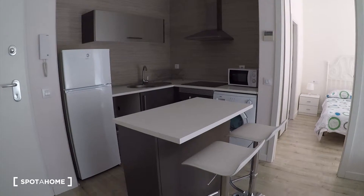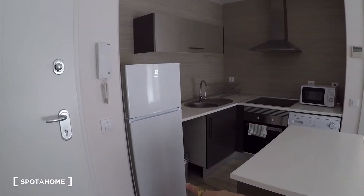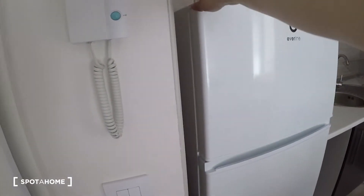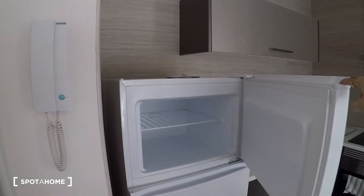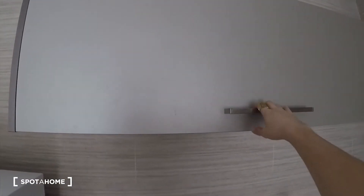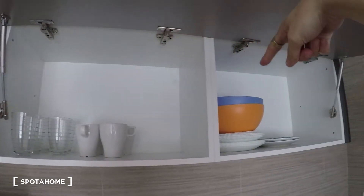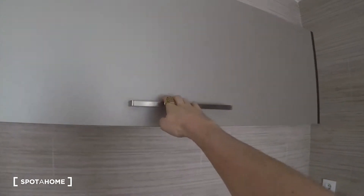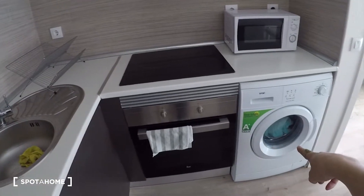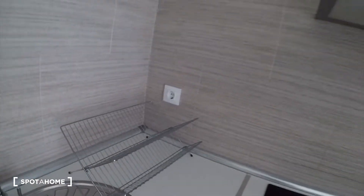The kitchen is all new. You have the fridge there — I will open it so you can check. Here you have the freezer. The sink is there, here there are some cutting boards, and the kitchen is fully equipped. Plates are there, some bowls also. Here you can cook — there is a microwave oven and a washing machine, and here you have this rack for drying the dishes.